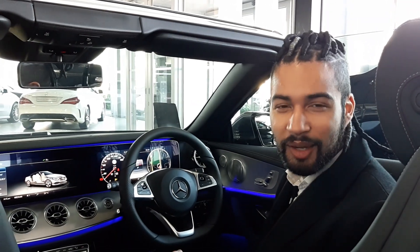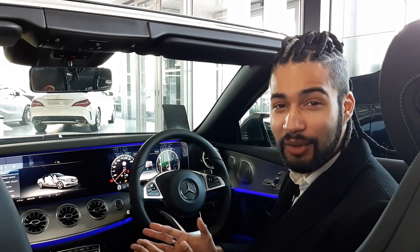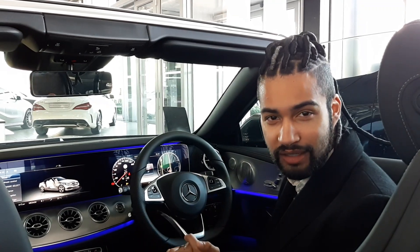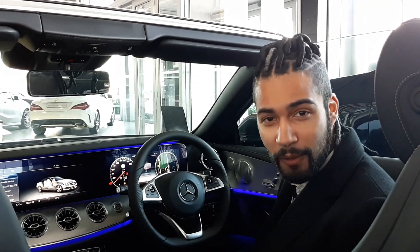Hi guys, my name is Logan. I'm coming to you from Roller Motors Mercedes-Benz in Somerset West and today I want to briefly explain to you attention assist. In 2009, Mercedes-Benz revolutionized the automotive industry when we launched the world's first drowsiness detection system on board a car.